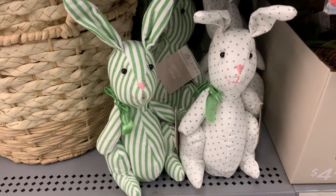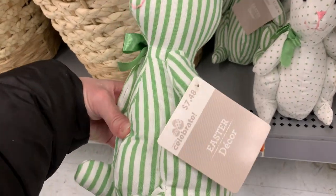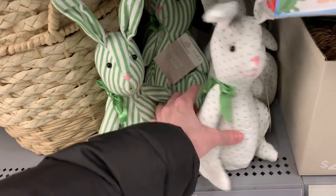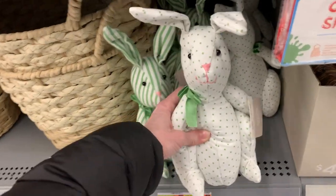Here are some cute bunnies made of green and white fabric. They've got green ribbons on their necks, little beaded eyes, and embroidered noses and mouths. The green is a really nice pretty spring green. They feel weighted on the bottom to help them stand up, which is nice because you don't want them to tip over. I think I like the white one with the green polka dots better.